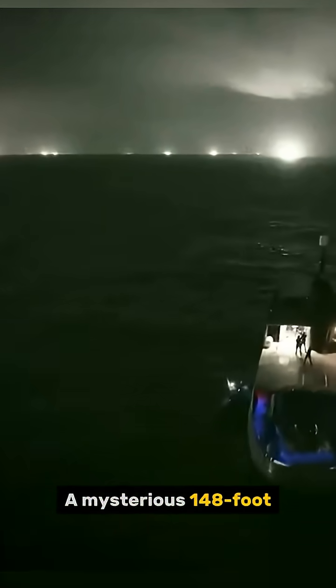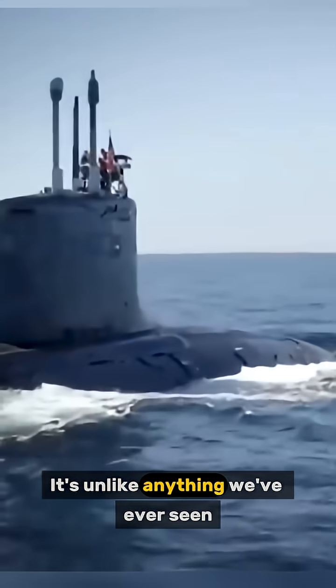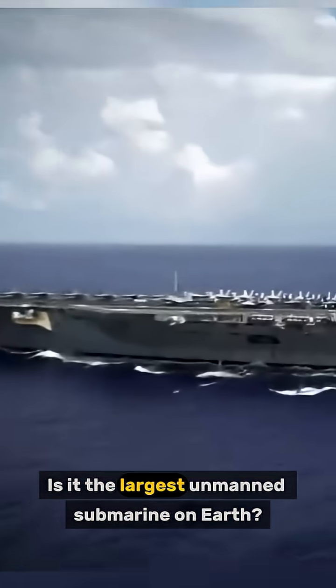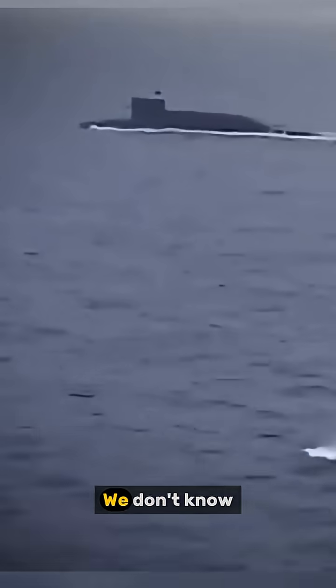A mysterious 148-foot submarine has just appeared at a Chinese shipyard. It's unlike anything we've ever seen — no sail, these unusual X-shaped rudders, this sleek design. Is it the largest unmanned submarine on Earth? A brand new experimental vessel? We don't know.